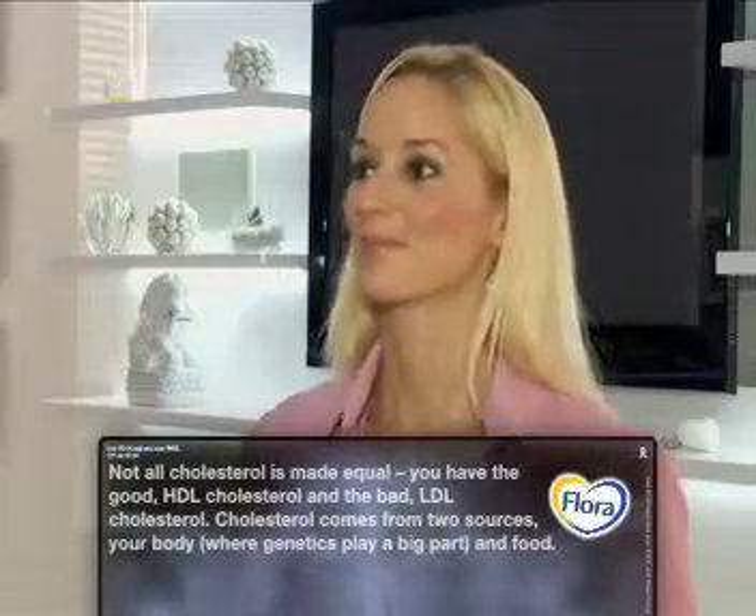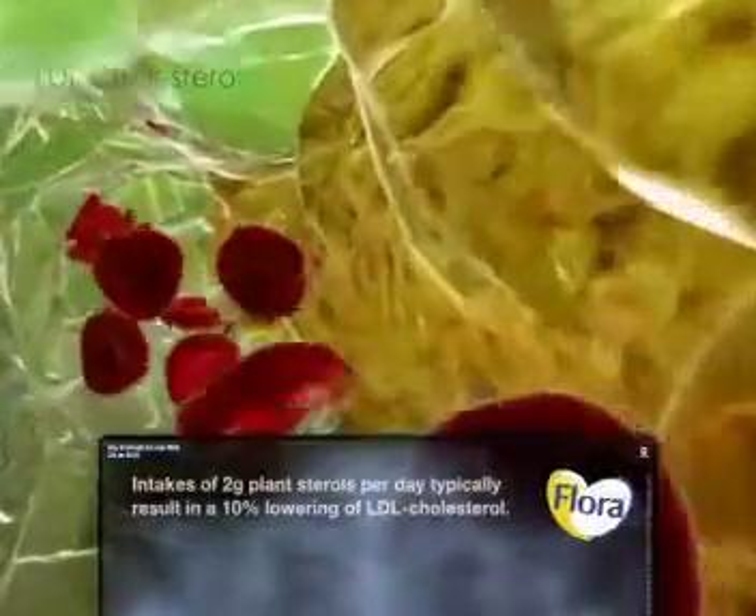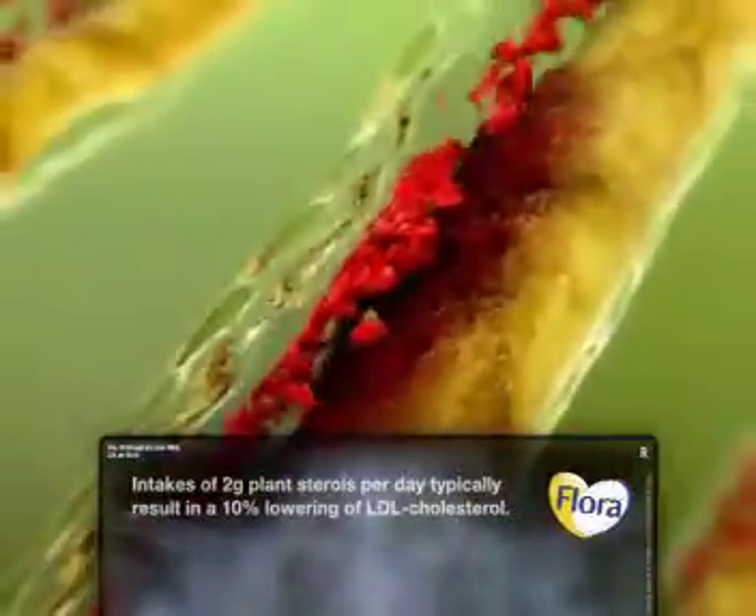That's absolutely right, Lisa. There are two types of cholesterol: your HDL and your LDL. An easy way to remember the difference is that your HDL cholesterol is your healthy or good cholesterol, and your LDL cholesterol is your lousy or bad cholesterol. What we want to do is increase that HDL and decrease that LDL cholesterol.